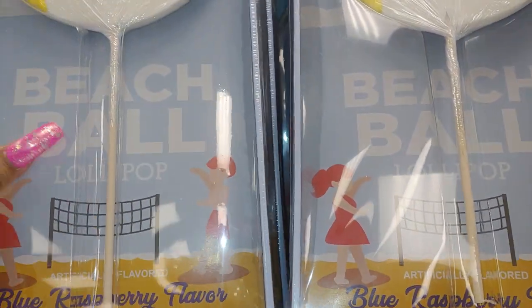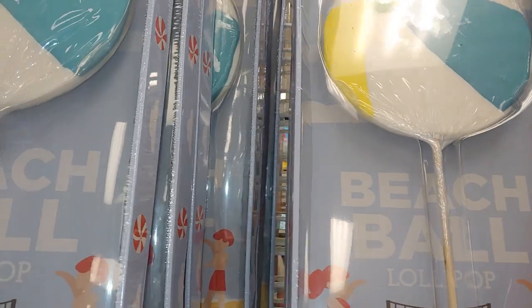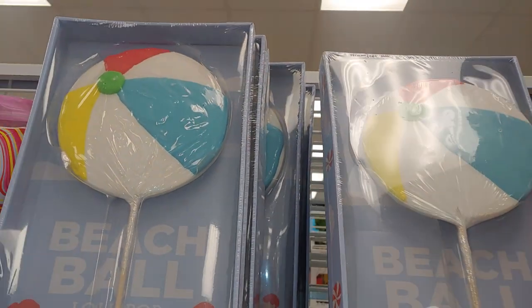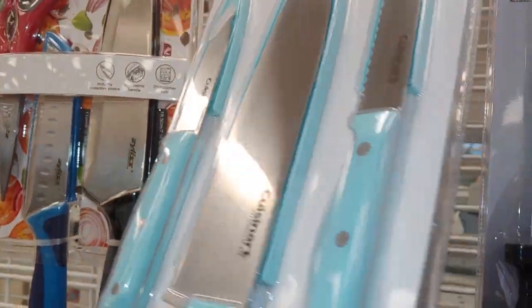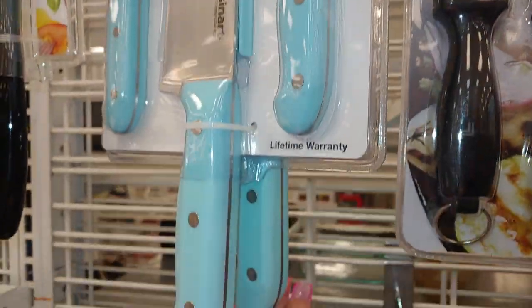These are only $2.99 — cheaper than the ones I showed in my hauls before. They're all beach balls. I know they had more like dinosaurs and stuff but these are the cotton candy blue ones. And they have the butcher knife for $7.99 — I really like these colors.